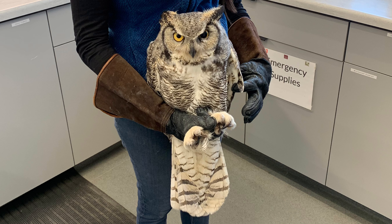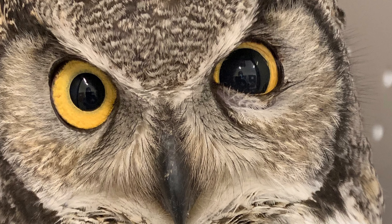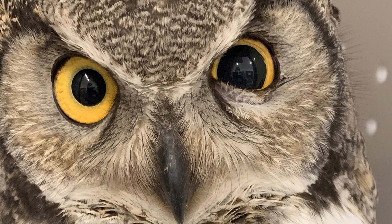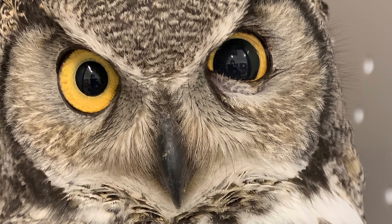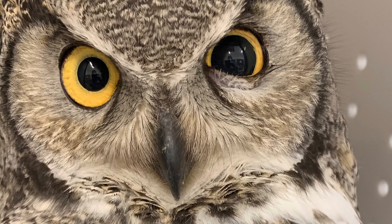This bird was unfortunately struck by a vehicle late at night over the weekend in Ryrie, Idaho. Right now she's currently on supplemental oxygen and is being treated for head trauma and a corneal ulcer in her left eye — you can see her pupil is really dilated there, so there is quite a bit of trauma to the eye.